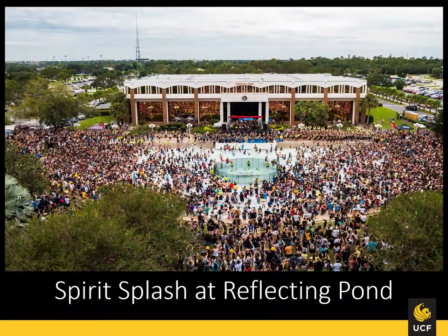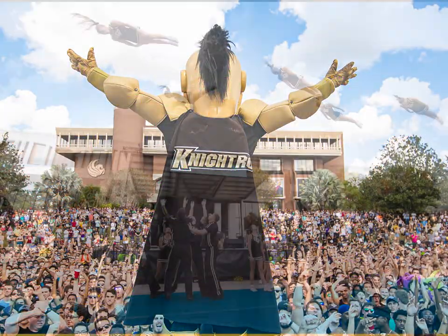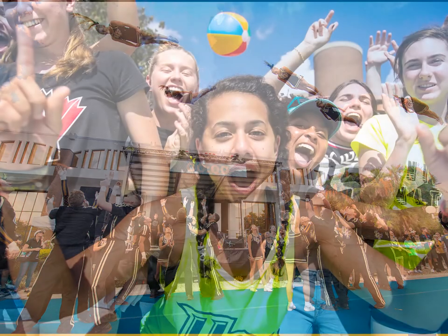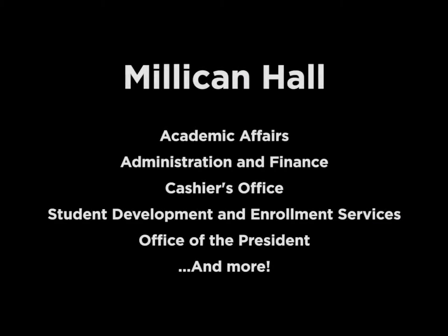Milliken Hall is the oldest building on campus and it is also the host for our oldest UCF tradition, Spirit Splash. Milliken Hall is where the president's office is and it's probably where you will go if you have any concerns about registration, your tuition, or the College of Graduate Studies.